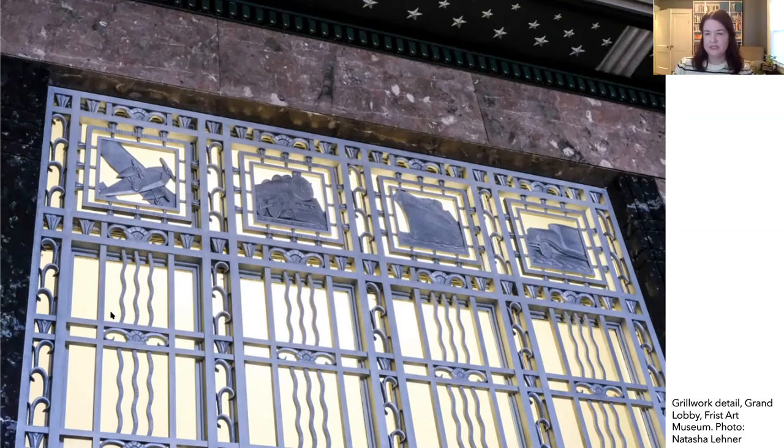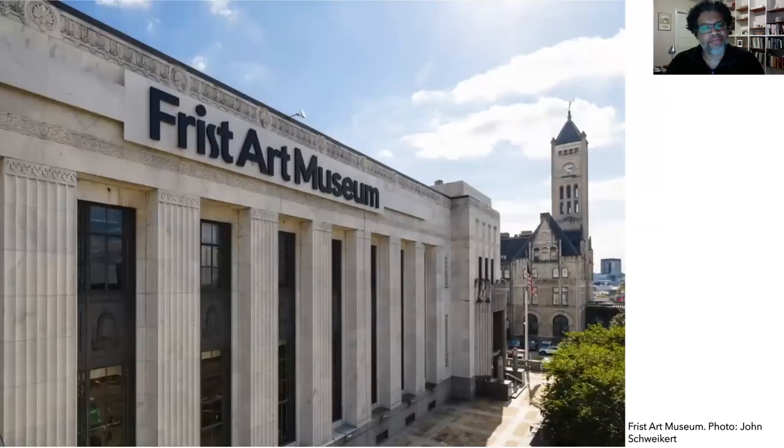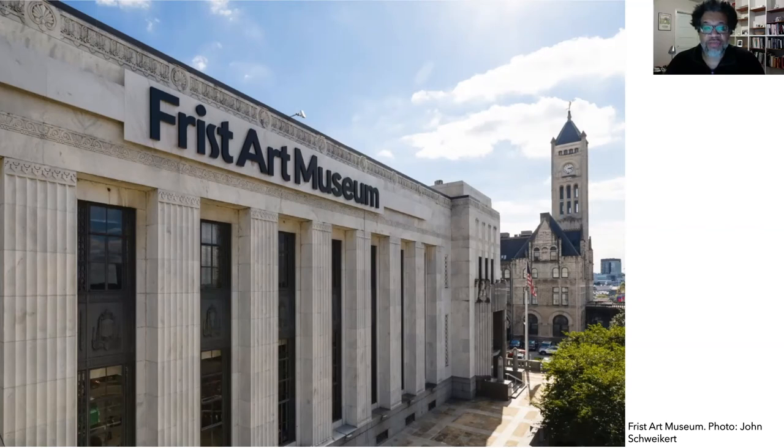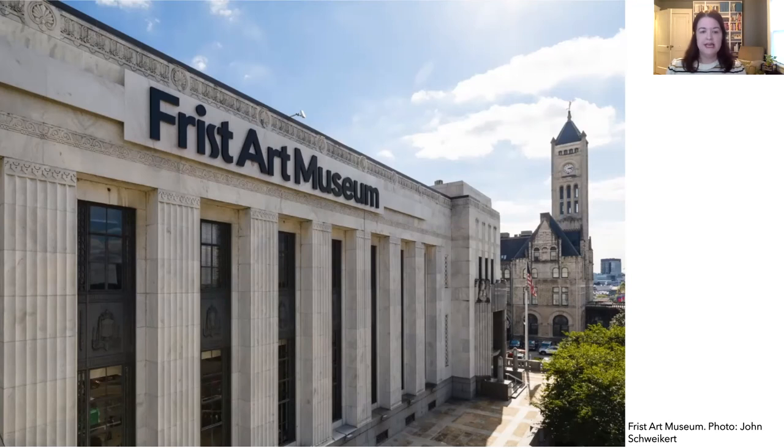When did the post office become an art museum? By the 1980s, most of the mail was delivered by airplane instead of train — faster and easier. The majority of post office operations moved near the airport in 1987. There was a desire by the people of Nashville to repurpose the old post office and give the building a new function as an art museum. What functions would the architects need to incorporate into an existing post office to repurpose it as an art museum? Teacher, feel free to pause the video here and discuss with your class.